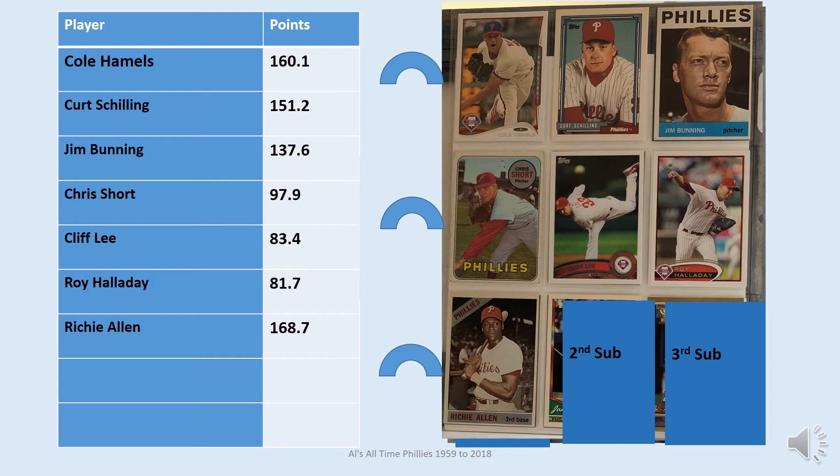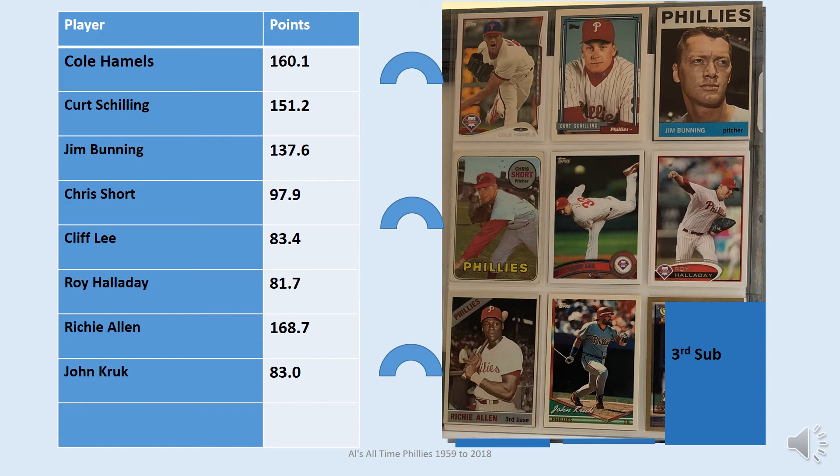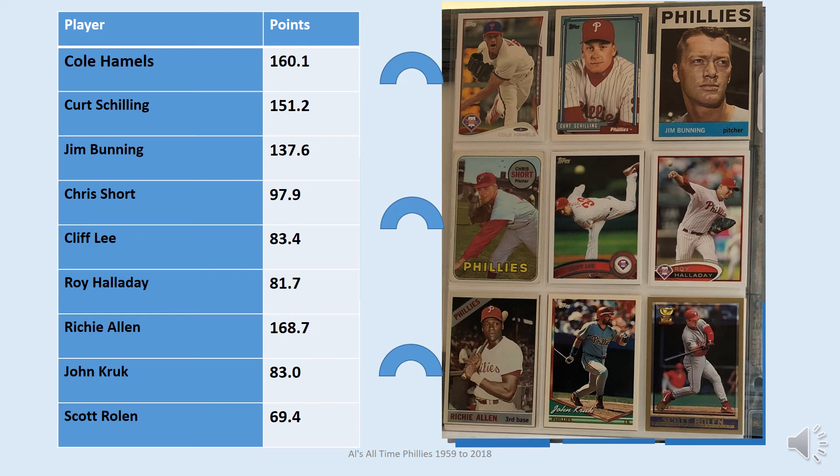The additional position players on the team include Dick Allen with the 1966 Topps card. He had a lot of points, but unfortunately Mike Schmidt was the third baseman who had more than any other third baseman. The next player is John Kruk with the 1994 card, followed by Scott Rolen with the 1998 card. Aaron Nola should earn a spot on the team this or next year if he stays healthy and keeps his ERA down — he'd easily make the team if he matched his phenomenal year of 2018.